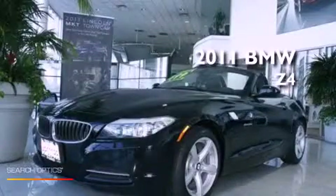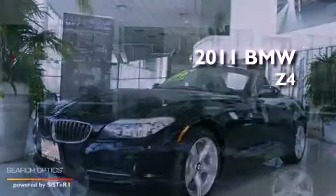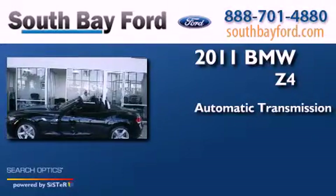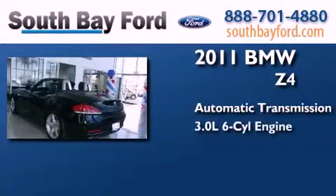This is a 2011 BMW Z4. This convertible has an automatic transmission and a six-cylinder engine.